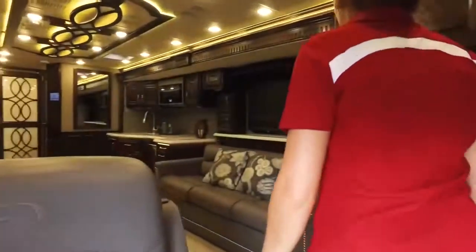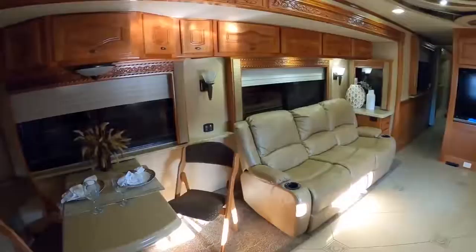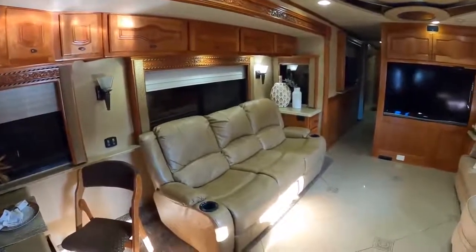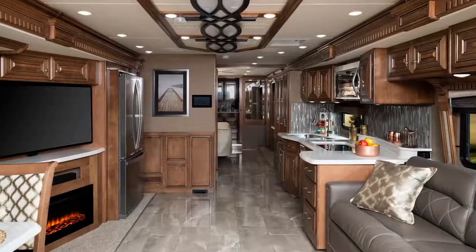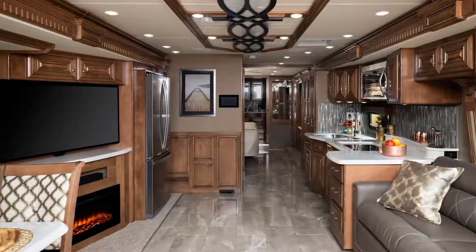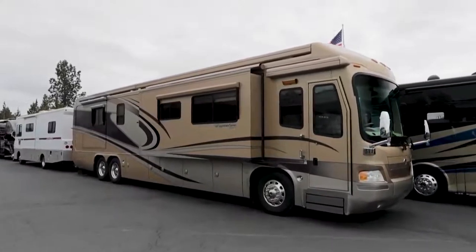Monaco Signature 44M. The Monaco Signature is the luxury RV brand's most expensive coach to date, and it does not disappoint. The Signature model is described as more of an experience than a motorhome, which is an accurate statement to say the least. The Signature is available in four different configurations, with the 44M being the most luxurious and spacious, coming in at just under 44 feet.